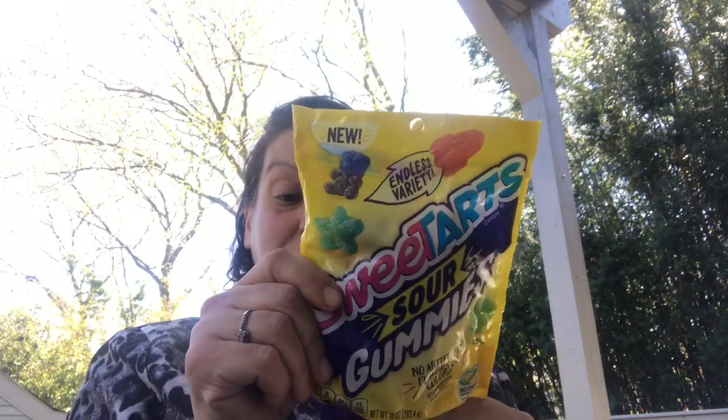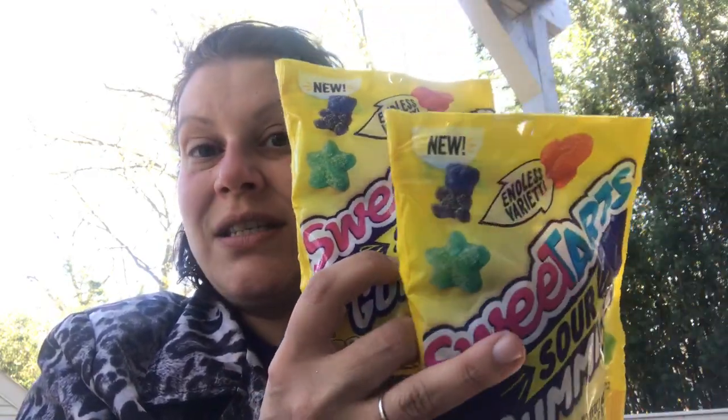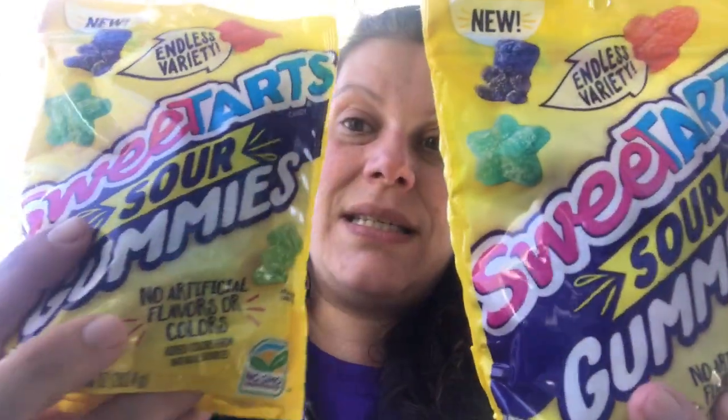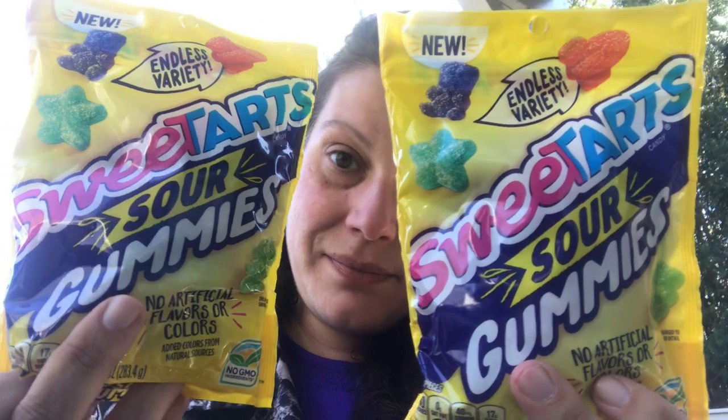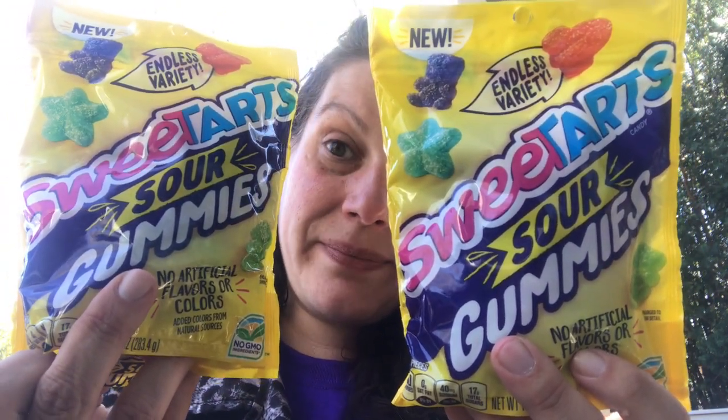Then I found these — I thought it was an amazing deal. Good until September of this year, but they are candy so they'll go forever. These are huge 10-ounce bags of Sweet Tarts Sour Gummies — huge and heavy, 10-ounce bags. So I grabbed two of those.